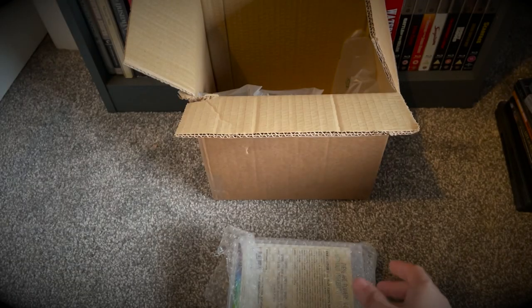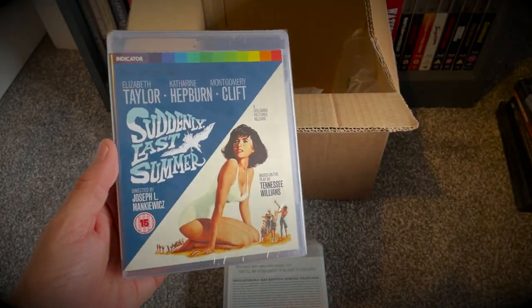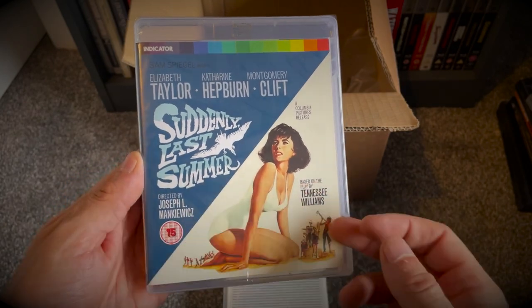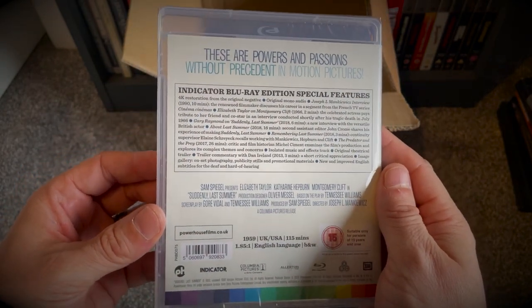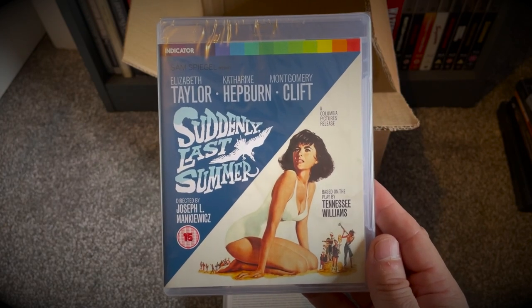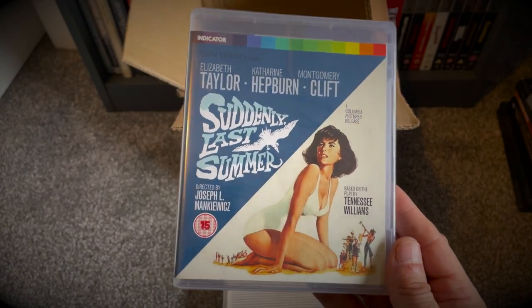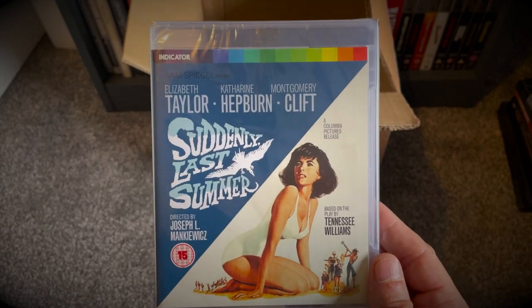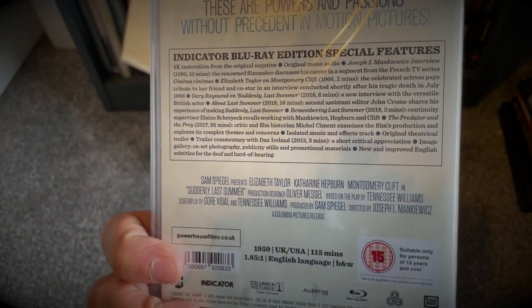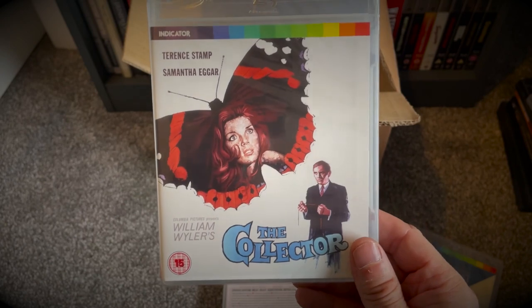Let's start off with Suddenly Last Summer — a film I've not seen but I'm really looking forward to watching. Taylor, Hepburn, Clift — a Joseph L. Mankiewicz film. I don't know a great deal about it; if you've seen it let me know down in the comments. A lot of these films I've picked up will be blind buys for me, but when the sale's on and they're discounted that much it's the ideal time to dip your toe in the water. You probably can't go wrong with a cast like that and production and directing pedigree from Spiegel and Mankiewicz. So that's Suddenly Last Summer.